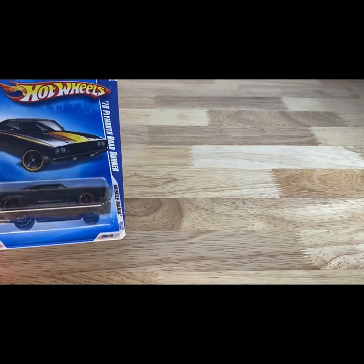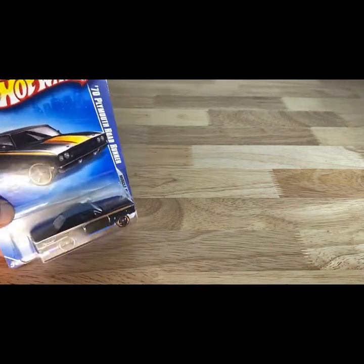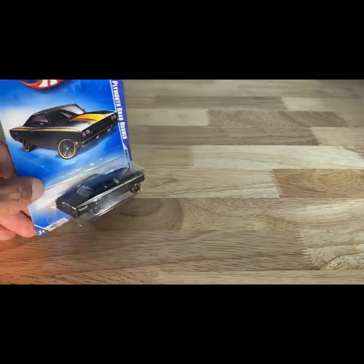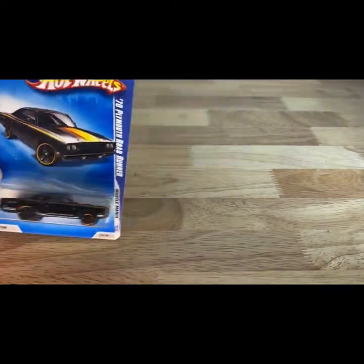So the first car for tonight — 2008 copyright, so 2009 release — on the Muscle Mania, the 70 Plymouth Roadrunner. Pretty unique copper striping with the copper around the rims.